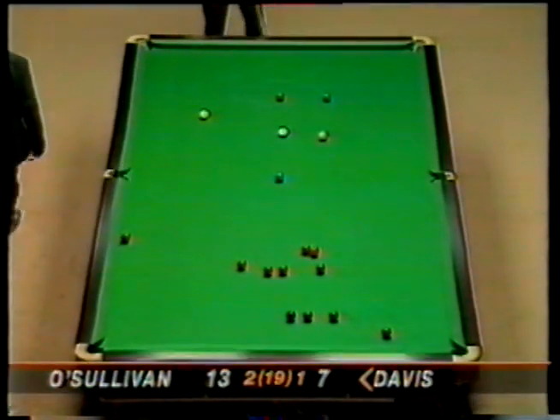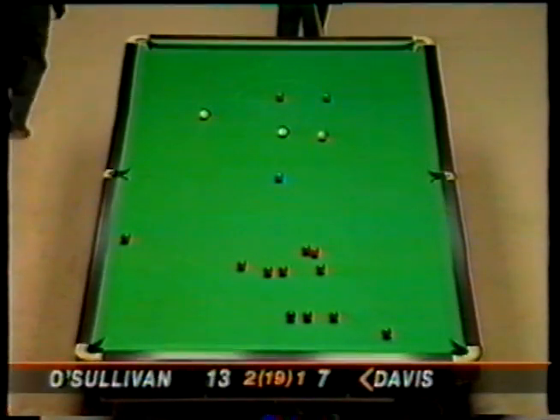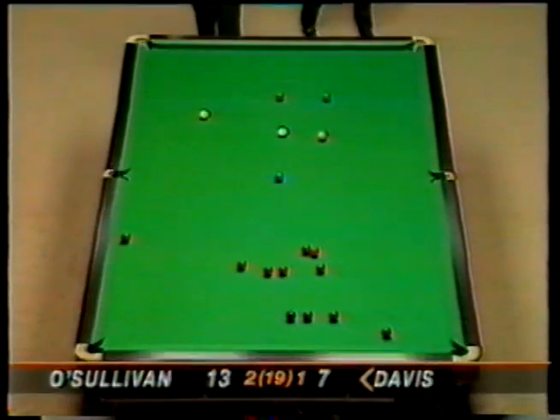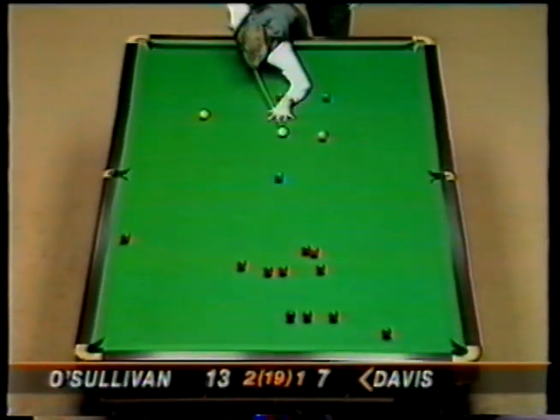There's not a lot of space on your screen between the four colours on the spots, but by the time you put the width of the white ball in there, there's not a lot to spare. Just catching the yellow has prevented Steve having an easy pot - he can still cut this one into the corner.